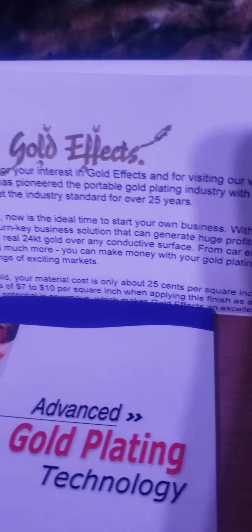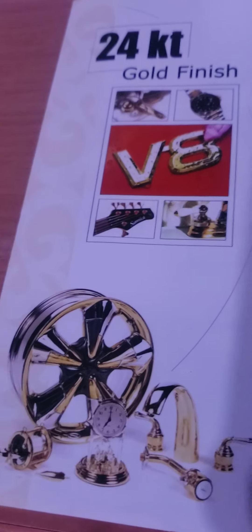Alright guys, here's my first product review. I just got it through the mail. Gold Effects. So this is a gold finishing company.